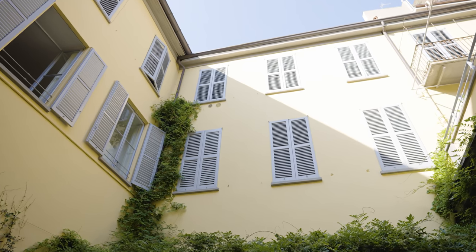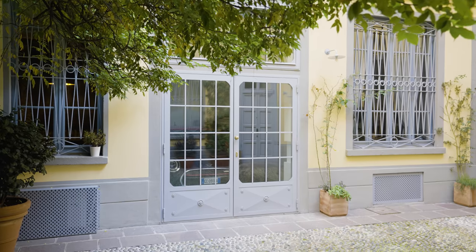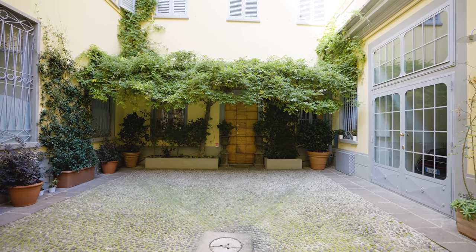This three-story property that we're about to see is in this beautiful 19th century palazzo. It has its own private garage and internal elevator, and the entrance is framed by a beautiful wisteria. But before we go inside, let me tell you a little bit about the property.